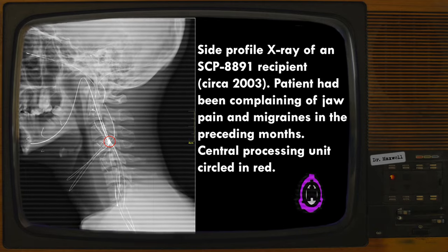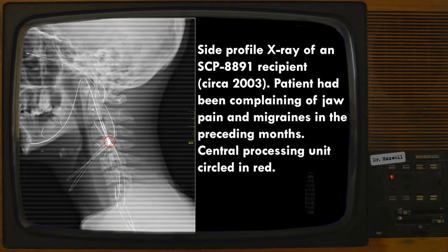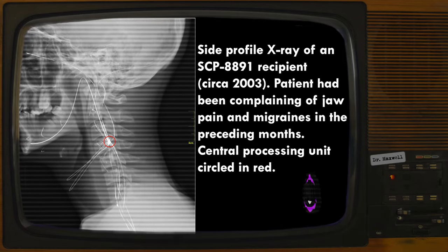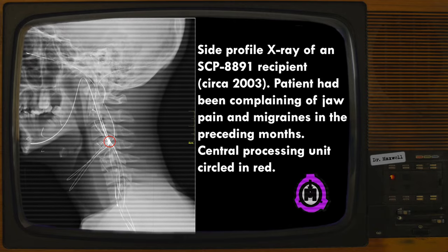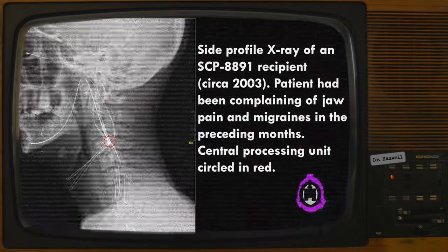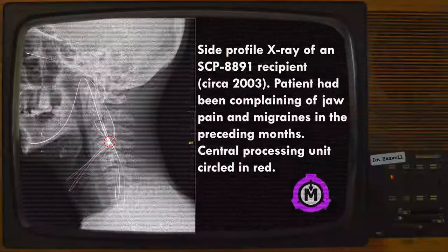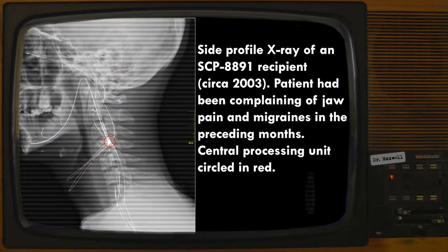SCP-8891's service life was estimated at 10 years. Starting in 2004, an increasing number of patients began to report serious complications. Documented side effects include relapse of prior symptoms, implant rejection, bacterial infection, organ perforation, heavy metal poisoning — likely resulting from contamination during the manufacturing process — blindness, deafness, hallucinations, and hypoalgesia (decreased pain sensitivity).